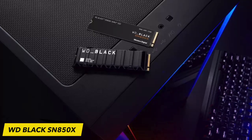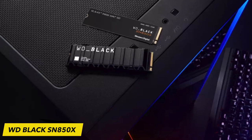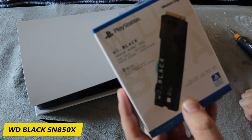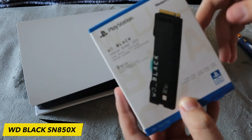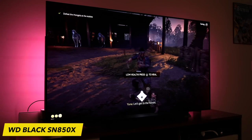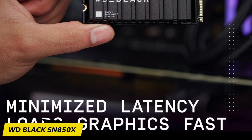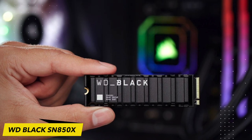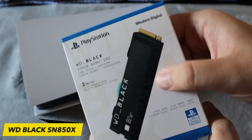The WD Black SN850X is one of the most reliable SSDs on the market, backed by a 5-year warranty and rigorously tested to withstand intensive gaming sessions. This purpose-built gaming drive comes in capacities of 1 to 4TB, with an optional heatsink on the 1 and 2TB drives to help sustain top-end performance for more consistent gameplay.